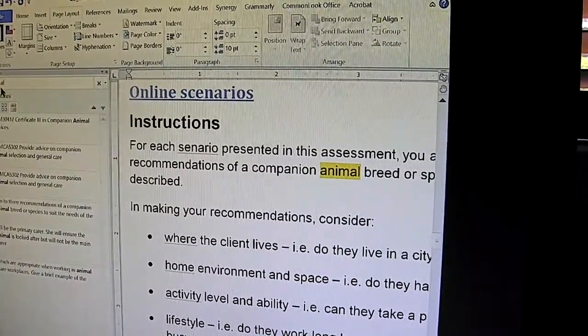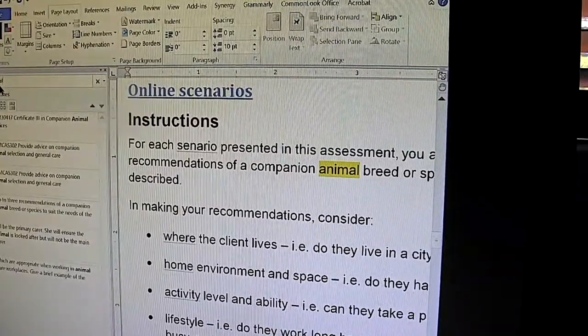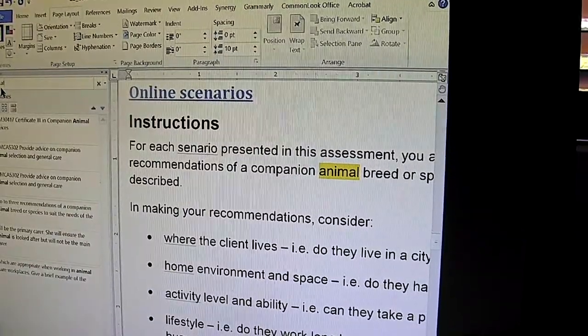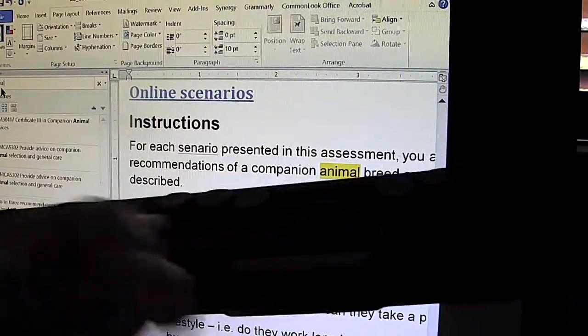JAWS is hearing that and reading out the found phrase, and I can also see this in the Braille display as well.